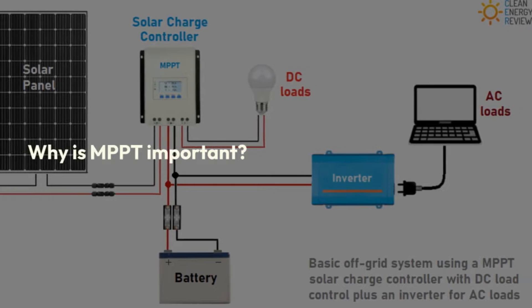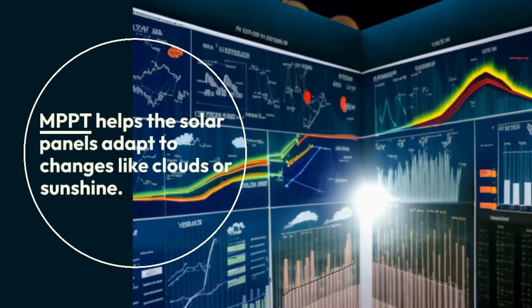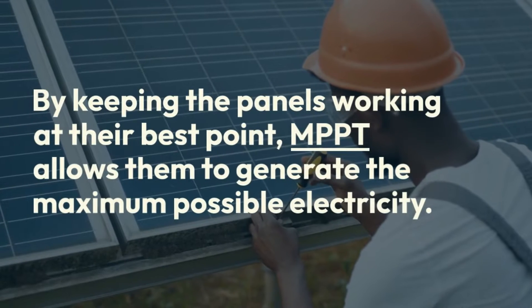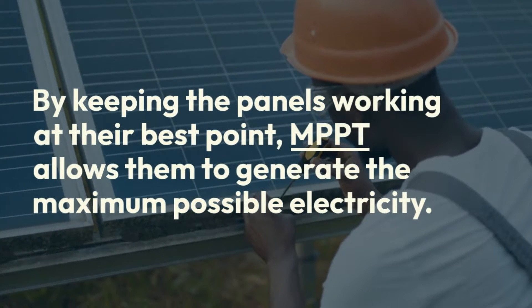Why is MPPT important? MPPT helps the solar panels adapt to changes like clouds or sunshine. By keeping the panels working at their best point, MPPT allows them to generate the maximum possible electricity.